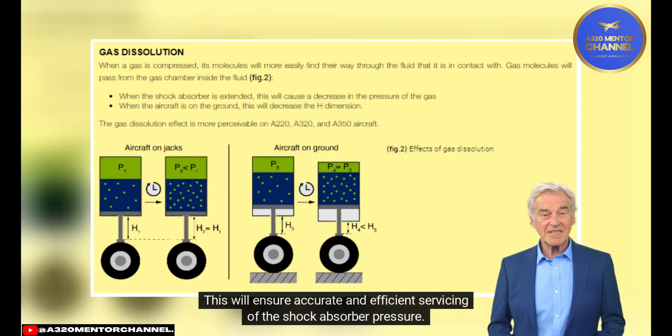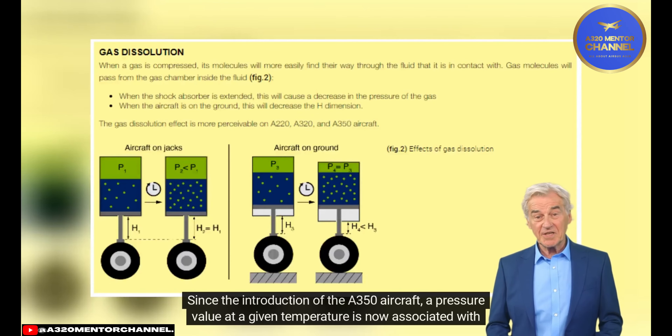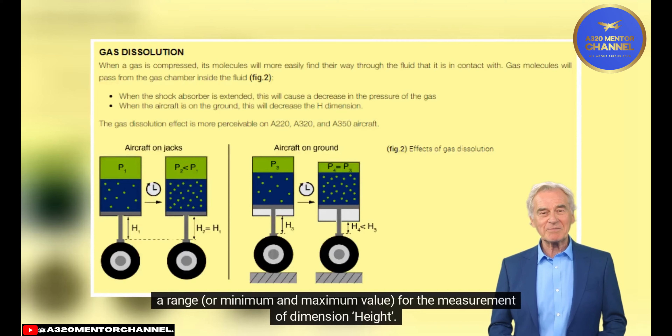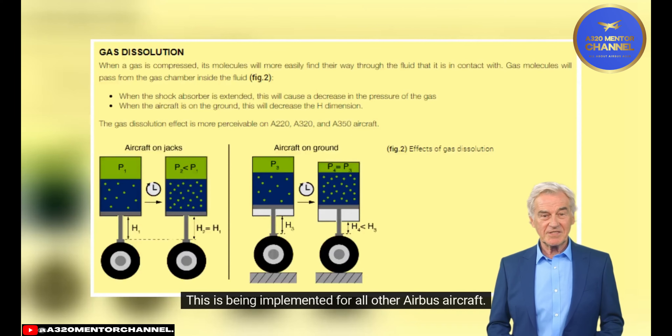Performing the task on jacks ensures accurate and efficient servicing of the shock absorber pressure. Before the A350, one pressure value at a given temperature was associated with a single height value. Since the introduction of the A350, a pressure value at a given temperature is now associated with a range (minimum and maximum) for the measurement of Dimension H. The objective is to avoid any risk of bottoming due to mechanical contact from underinflation, and to avoid unnecessary pressure adjustments. This approach is being implemented for all other Airbus aircraft.